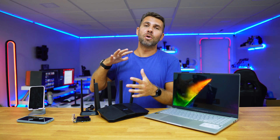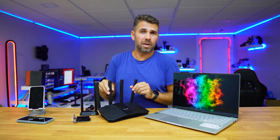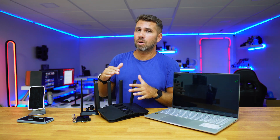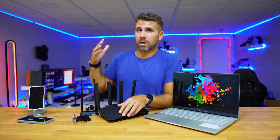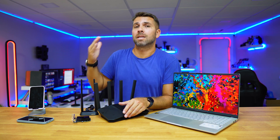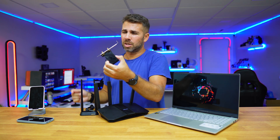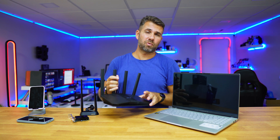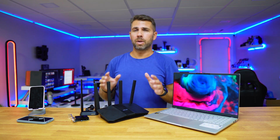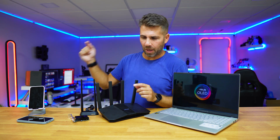We will only achieve those speeds depending on the device we have. For example, the router I have here has a maximum bandwidth of 3,600 Megabits per second — far from the Wi-Fi 7 theoretical maximum of 46,000 Mbps. I also have a PCIe expansion card rated at about 6,000 Megabits per second. There are a lot of different devices. Let's go ahead and do a few tests.